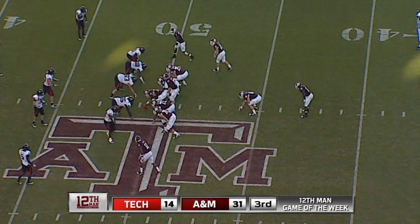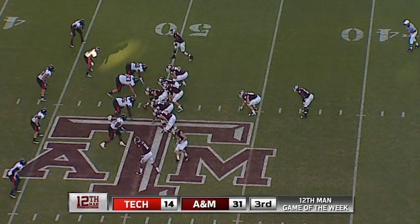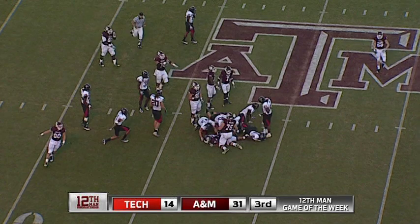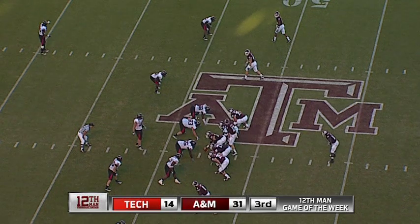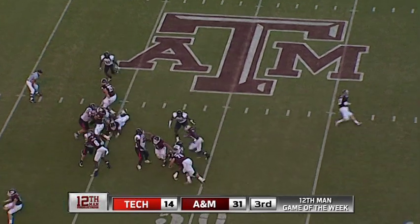First down and 10. Gray now will come in at the tailback position and Prelo is there as a fullback. Put Swope in motion — pitch, left side, turn the corner. They swarm on Gray and knock him down for maybe a two-yard pickup. Second down — gave him two to the 47-yard line. So second down and eight, the Aggies at the 47.